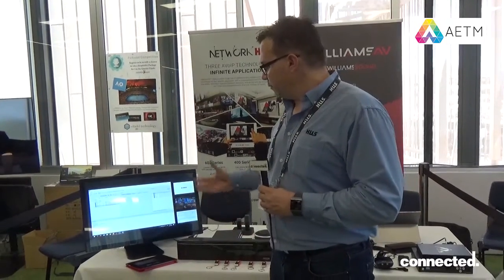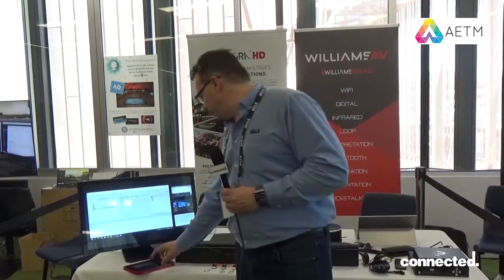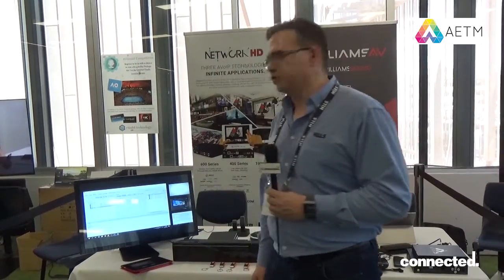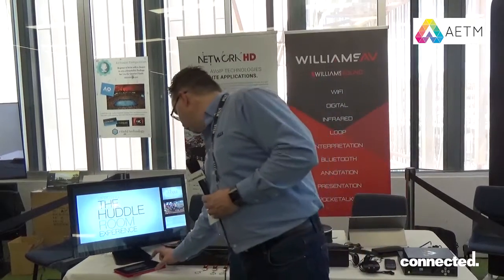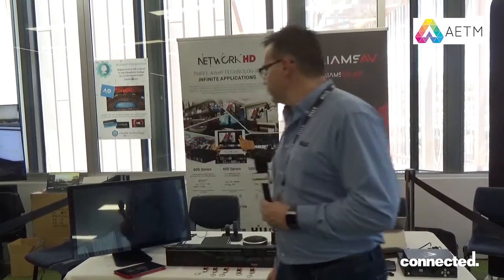This particular product we are showing is the new multi-view decoder. It allows you to have multiple screens on one screen at any one time, with a very easy to use interface of just dragging and dropping a source onto the screen or changing your overall view at the touch of a button.